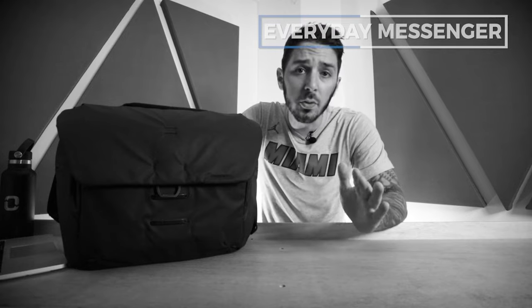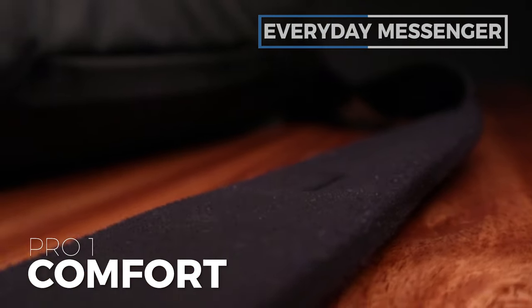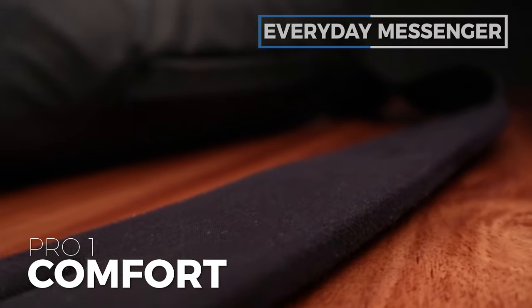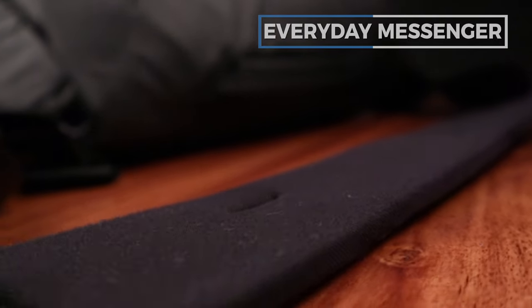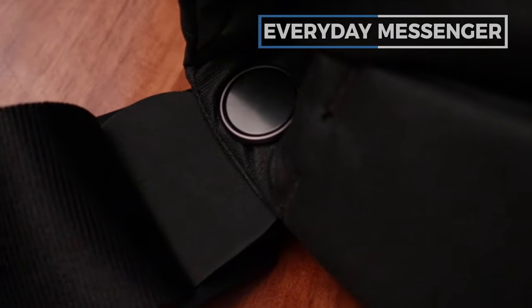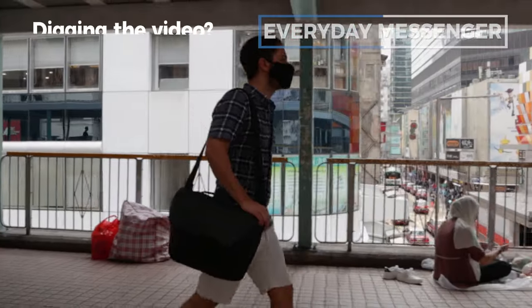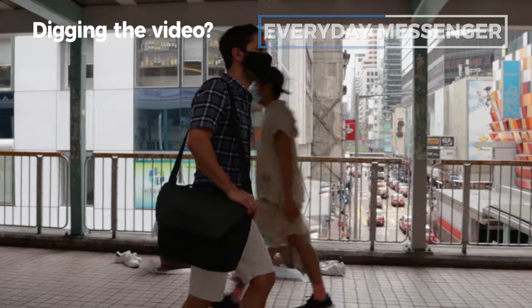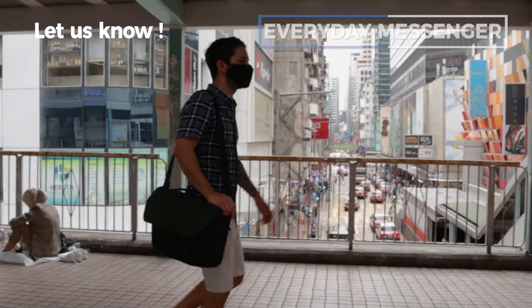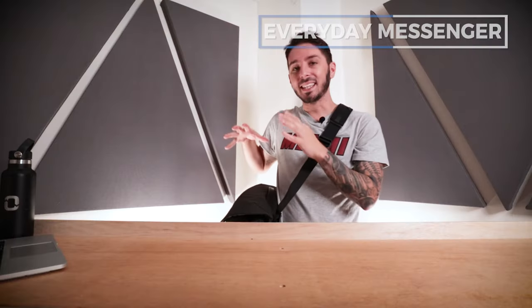Let's talk about some overall pros and cons. Pro number one is the comfort — it's really comfortable. This comes down to two things: a very well padded strap, a little bit of dense but comfy. And then you have this swivel system, which greatly helps with the comfort because the messenger moves with your body as you're moving it around from front to back, over the shoulder — whatever position you're in, this swivel system makes sure the messenger bag moves with you.